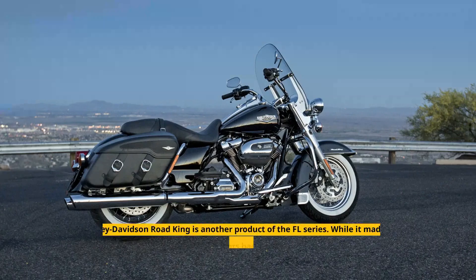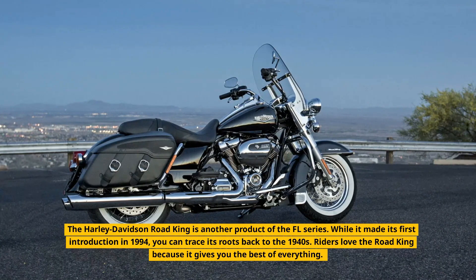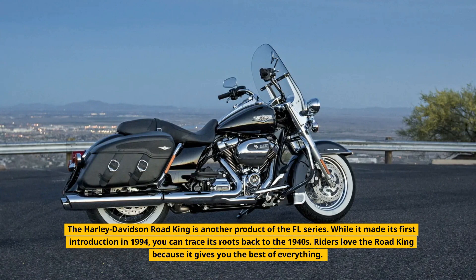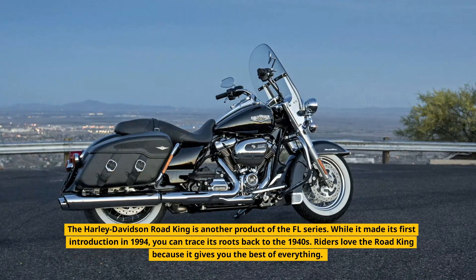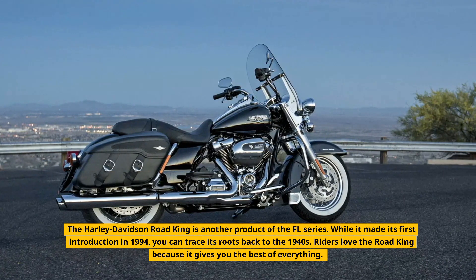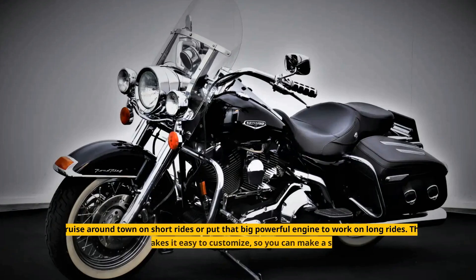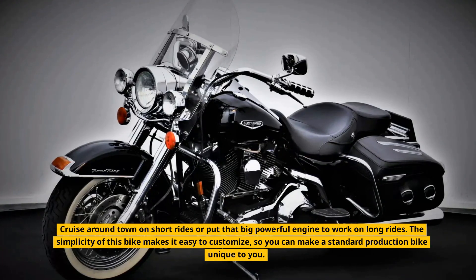Road King. The Harley-Davidson Road King is another product of the Florida series. While it made its first introduction in 1994, you can trace its roots back to the 1940s. Riders love the Road King because it gives you the best of everything — cruise around town on short rides or put that big powerful engine to work on long rides.